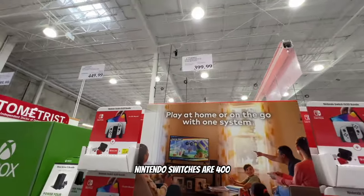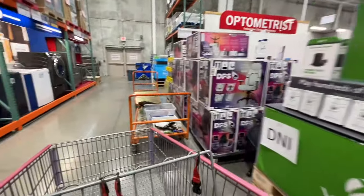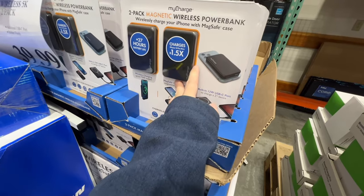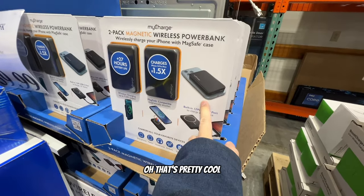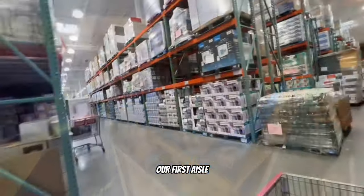$40 wireless power banks that you just attach to your phone for extra charge - that's pretty cool, you don't need a plug. Never knew that existed. And here's our first aisle - aisle 101. Perfect, starting out 101.